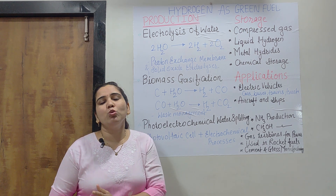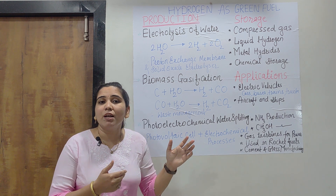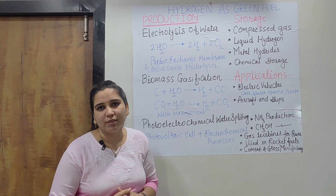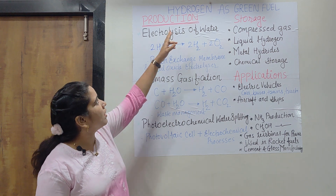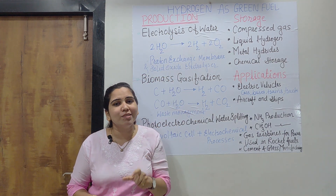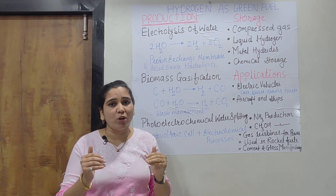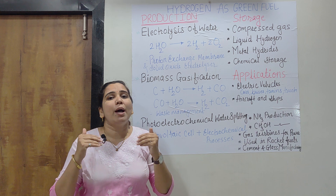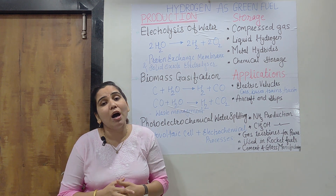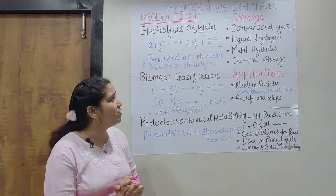Nearly all the topics according to the National Education Policy 2020 are covered, and now some remaining topics we will work on. Our today's topic of discussion is hydrogen as a green fuel — its different types of production, applications, advantages, and how it can be stored. All these topics will get covered in today's video.